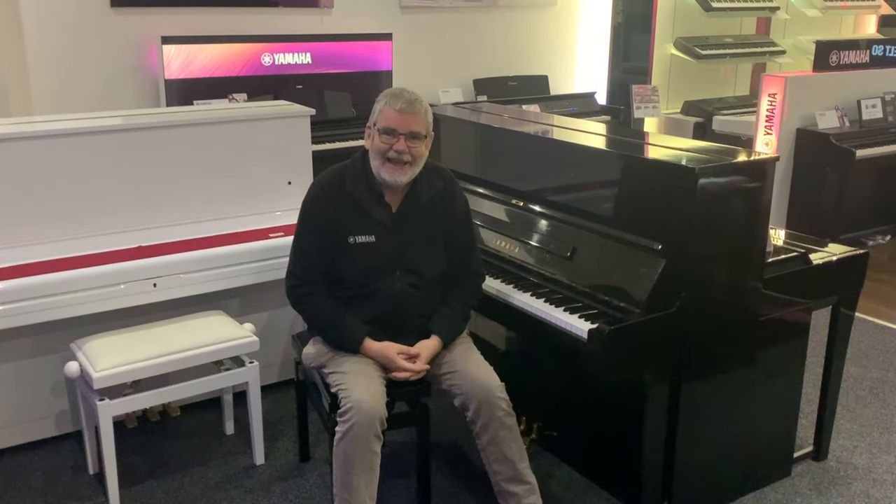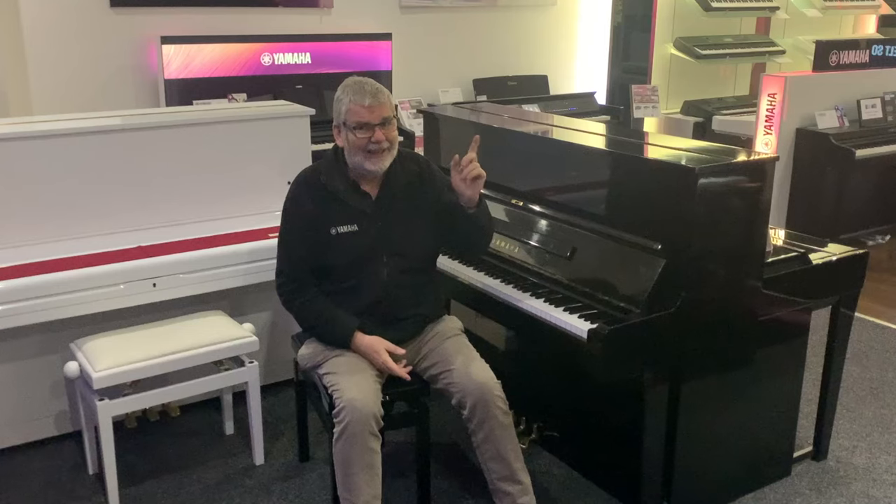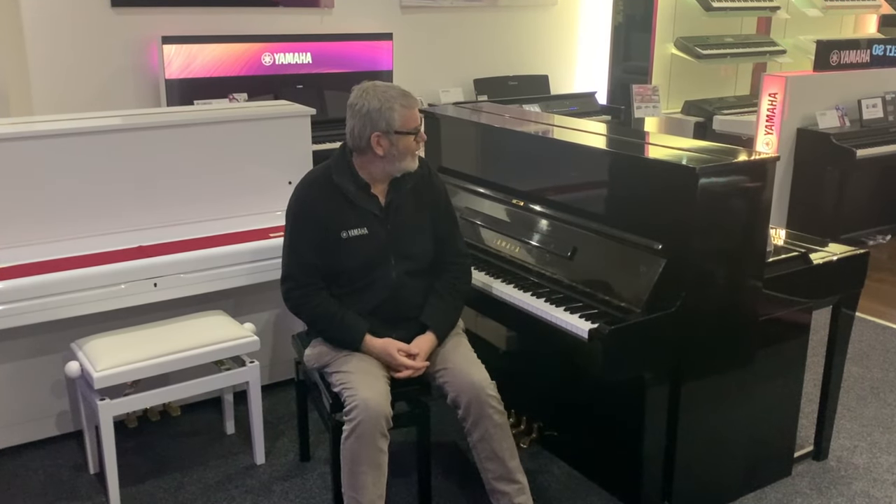Hello! It's Richard here from Rivers Music, the piano people up here in Edinburgh. And what is a really Baltic night out there? Winter's really, really coming in with a vengeance.